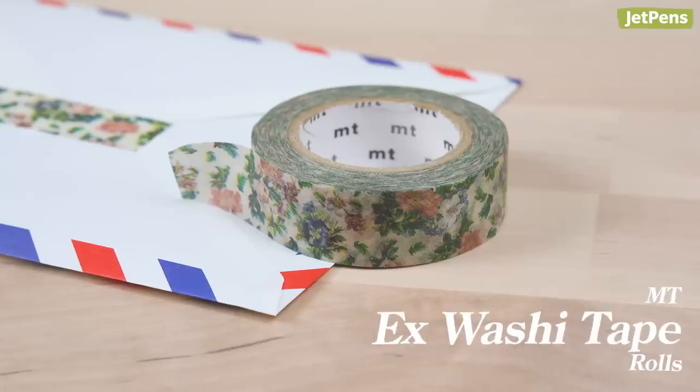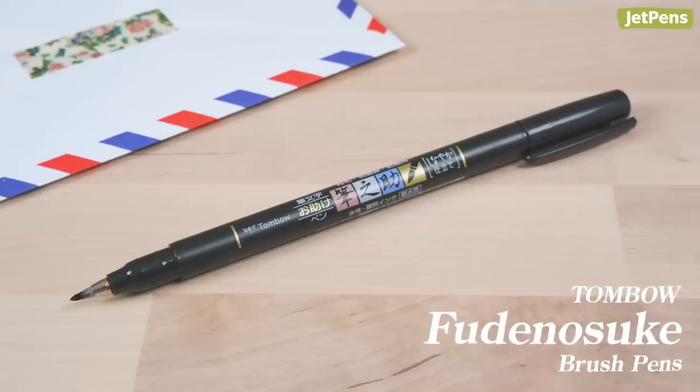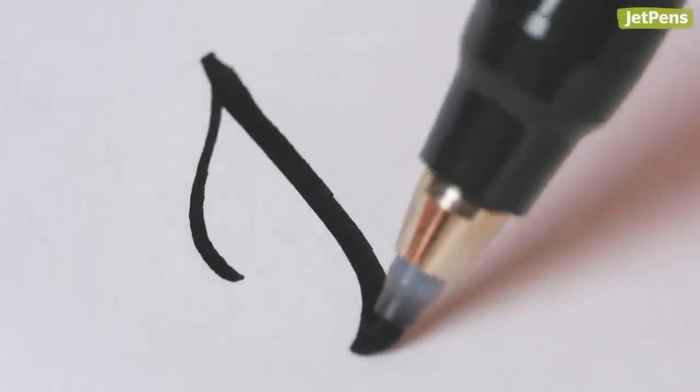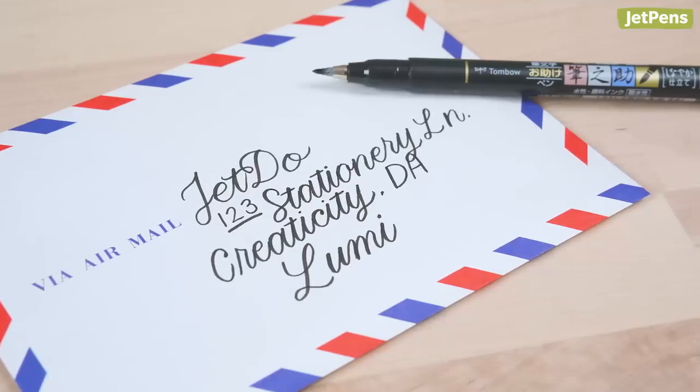Empty washi tapes work really well for this. Finally, I feel like every piece of snail mail should get a little hand lettering. The Tombow Fudenosuke has a small brush tip that's easy to control, yet capable of some really nice line variation. Its ink is also waterproof, so it should survive any bad weather to make it to your pen pal.